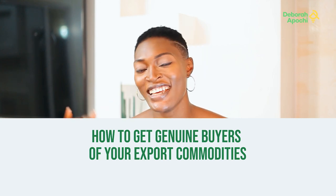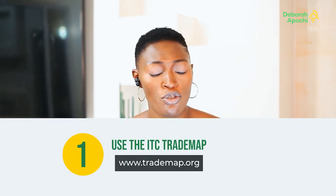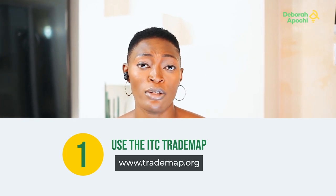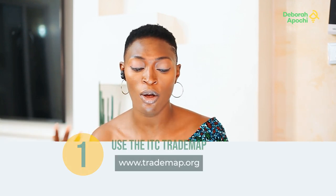In this channel, I'll be telling you the legit way of getting authenticated buyers. Number one: you use the ITC Trade Map website. I'll leave the link on how to get on ITC Trade Map. You use it to get the address of your buyers, their contact, and then you travel to validate it.